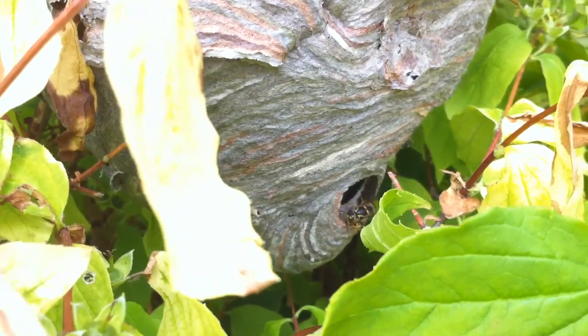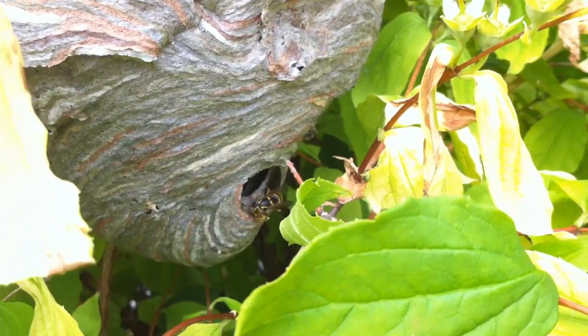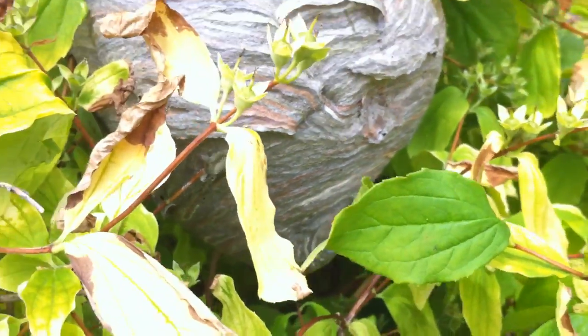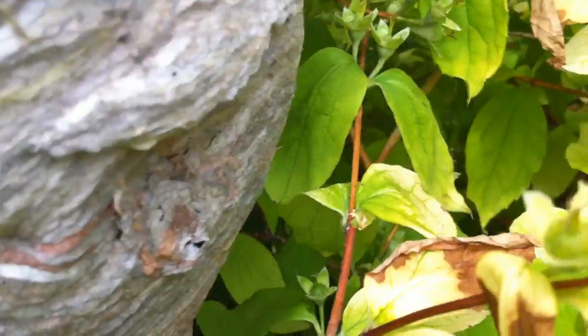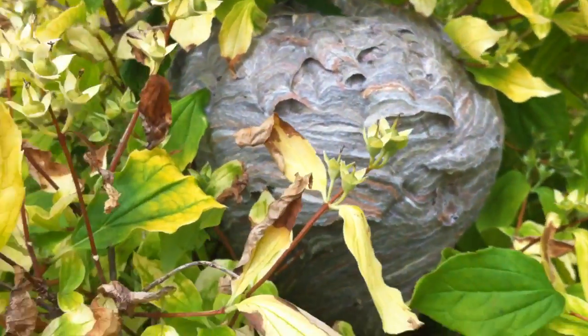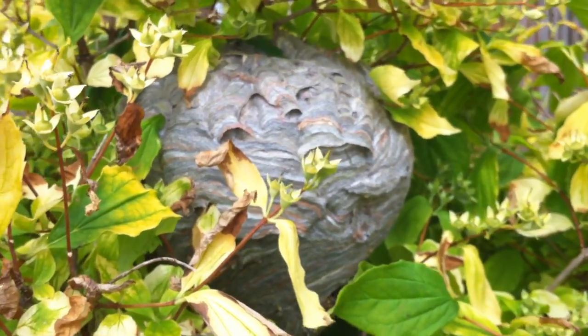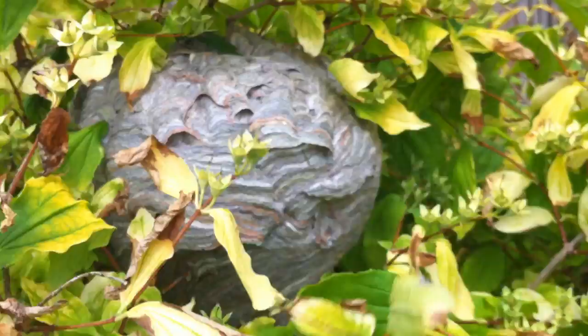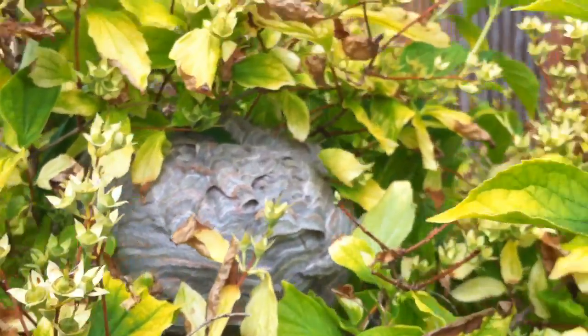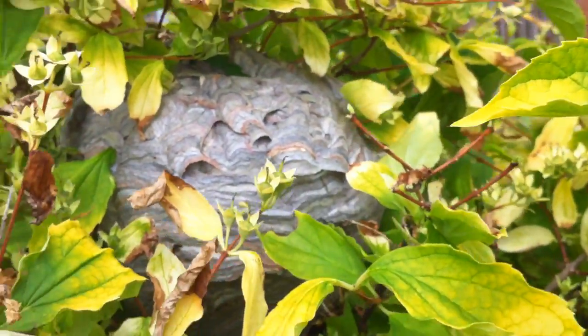These look like European wasps, which we call Vespula Germanica. They're identified by the greyish nest. They're a little bit bigger than common UK wasps. It's quite aggressive so I'm going to have to do this without the camera because I'm going to need a spare hand to move this.